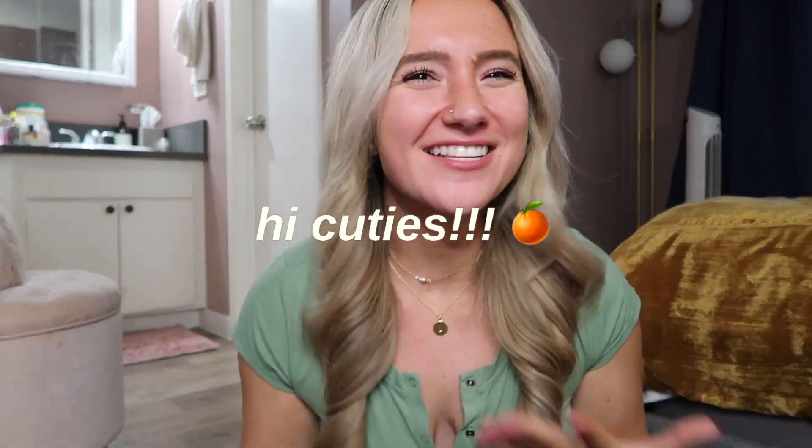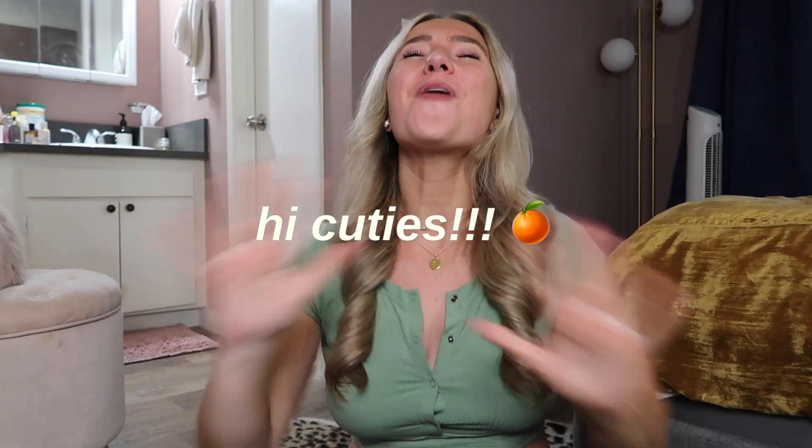Hi cuties! Happy Monday, Tuesday, Wednesday, Thursday, Friday, Saturday, Sunday — whenever you are watching this. I'm Lee and today I'm telling you about how I make a long distance relationship work while I do my hair.